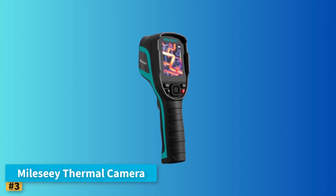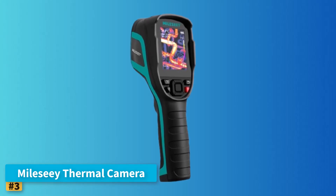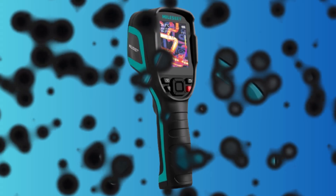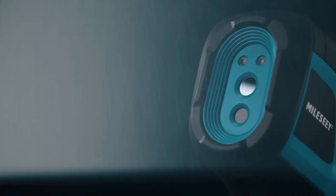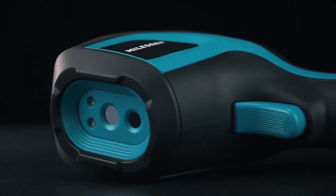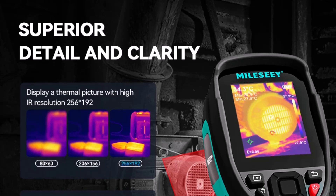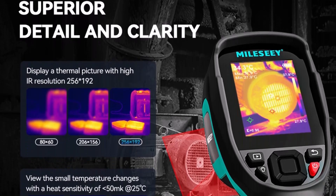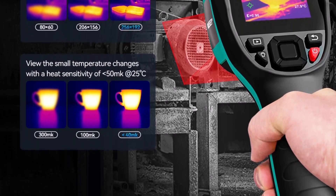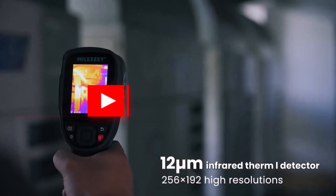Number 3: Mile-C Thermal Camera. The Mile-C Thermal Camera stands out for its compact design and reliable thermal detection capabilities tailored for both professional and personal use. This handheld device is equipped with a solid thermal pixel resolution of 256x192, providing users with clear and accurate heat imaging whether they're inspecting HVAC systems, electrical circuits, or industrial equipment. Its wide temperature measurement range from -20°C to 350°C covers most routine diagnostic needs.